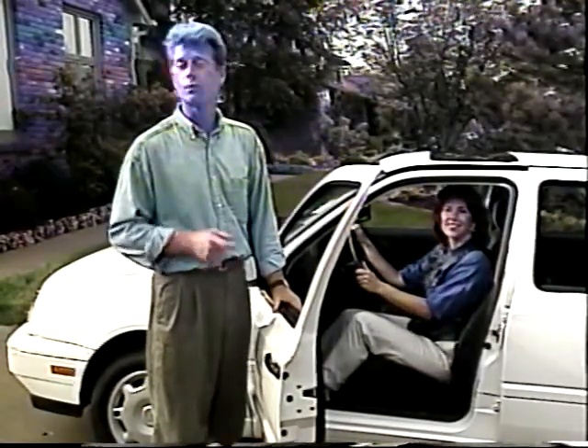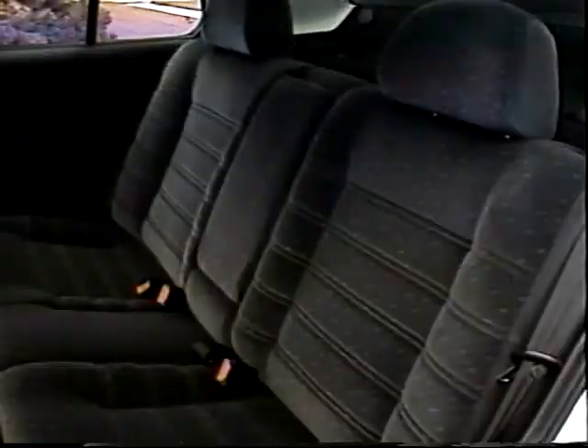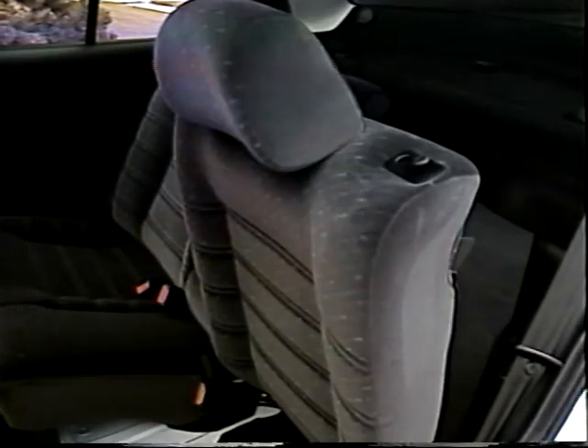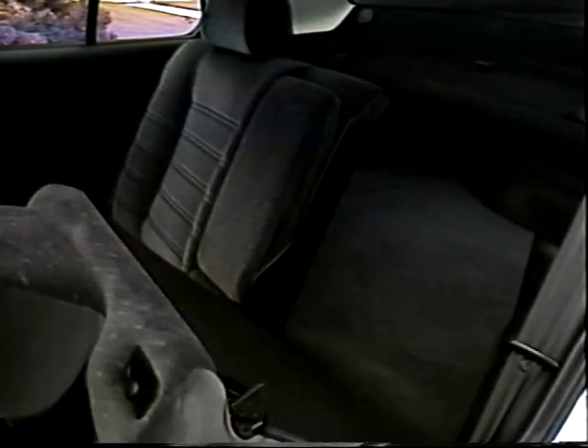In back, the Jetta GL has a one-piece folding seat. While on the Jetta GLS and GLX, you'll find 60-40 split folding rear seats that provide maximum versatility.